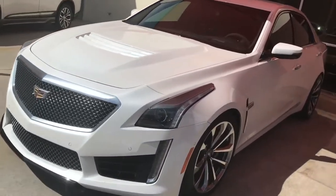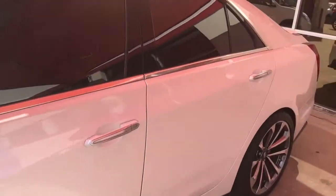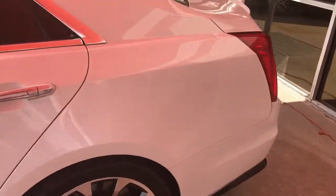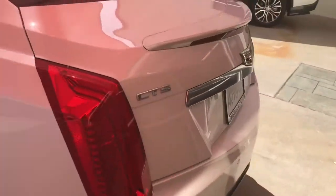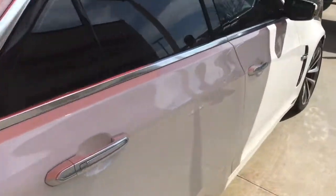It's a V — I think it's the ATS-V in white. Beautiful. Actually no, it's a CTS-V — it's the new CTS-V. They're really fast, all of these.